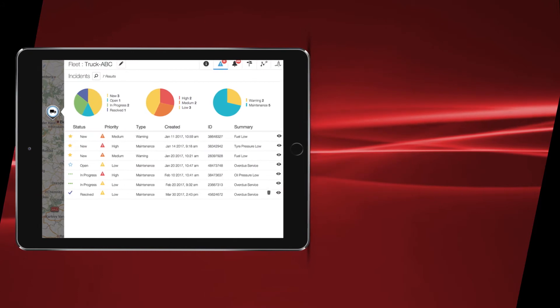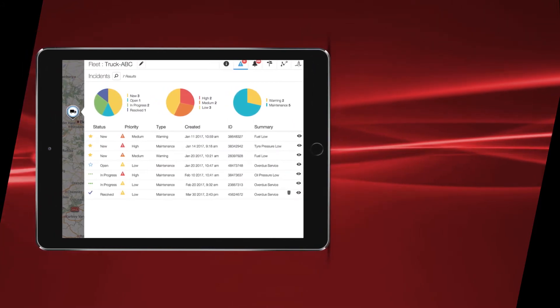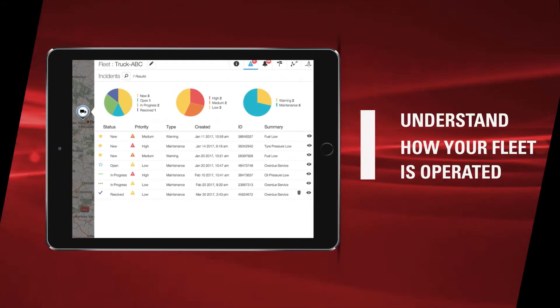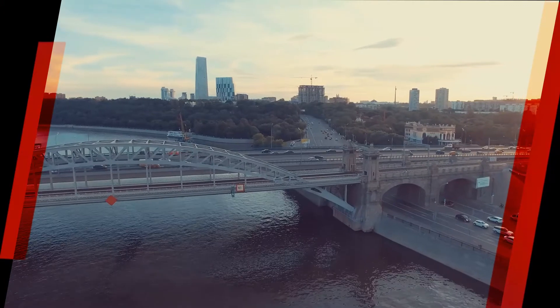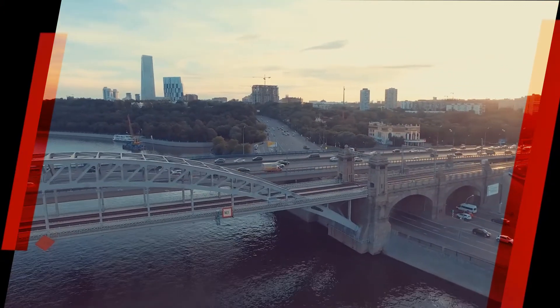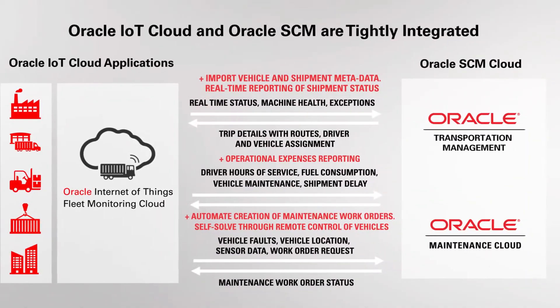These valuable insights are all gained by analyzing onboard vehicle data and will bring you new understanding on how your fleet is being operated. So turn your gridlock of data into an open road of information.